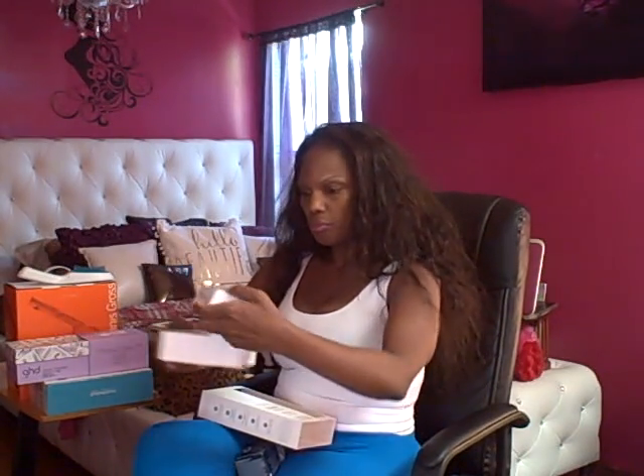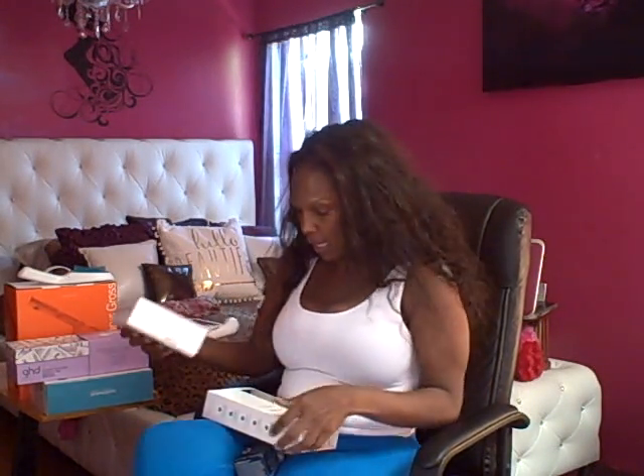I'm a stickler about how I store my things. I like my boxes to stay right — you're going to be able to see the paperwork, the box, the plastic, everything that came in. I like my stuff nice and neat. I don't know if it's the Virgo in me, but I just like my things organized.